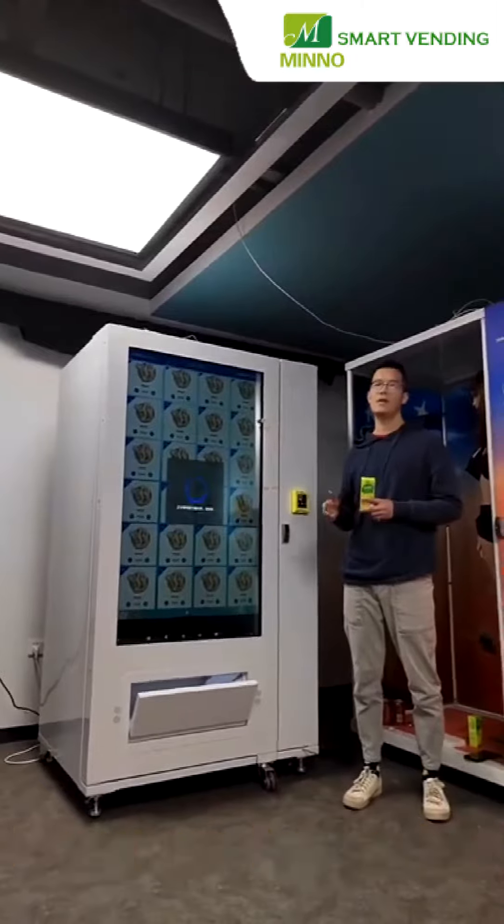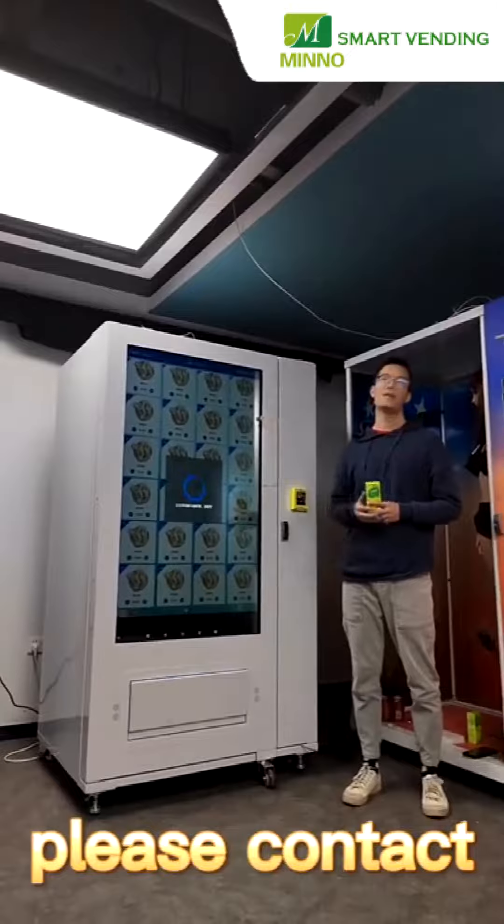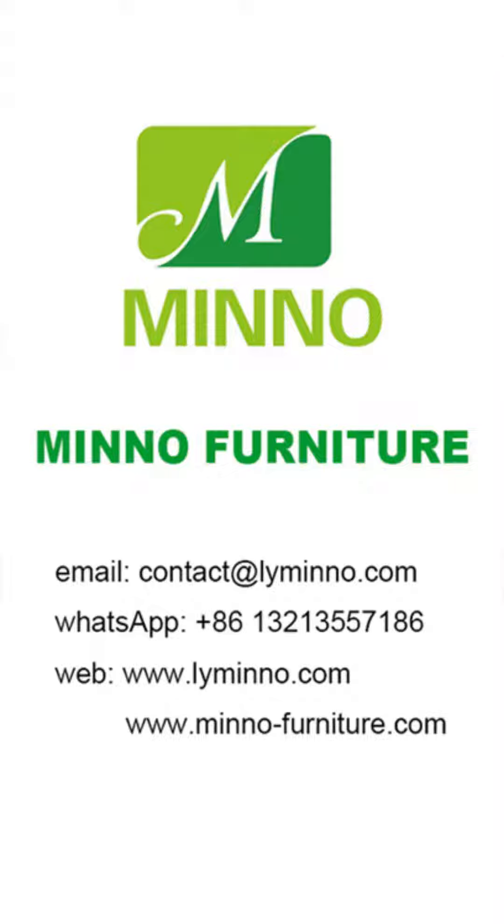If you are interested in such a big screen vending machine, please contact us for more information. Thank you.